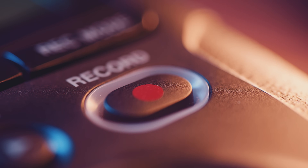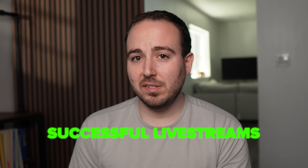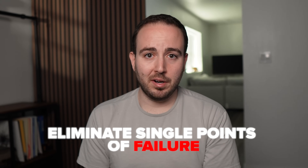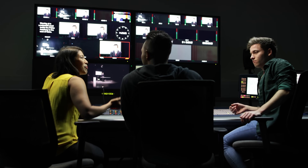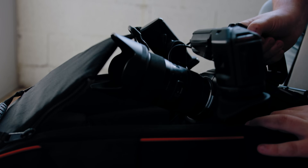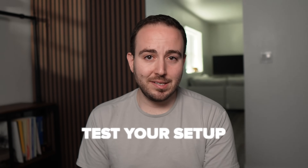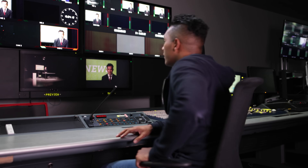The bottom line is that successful live streams come down to preparation and redundancy. If you eliminate single points of failure — whether that's your internet, power, or encoder — you drastically reduce the chances of your stream ever going down. It might take a bit more effort and some investment in backup solutions, but it's worth it when you're live and everything runs smoothly. Plan ahead, use backups, test your setup, and you'll be able to hit that go live button with confidence every single time.